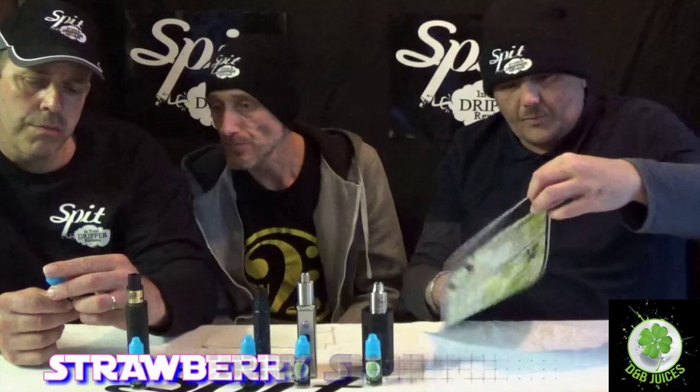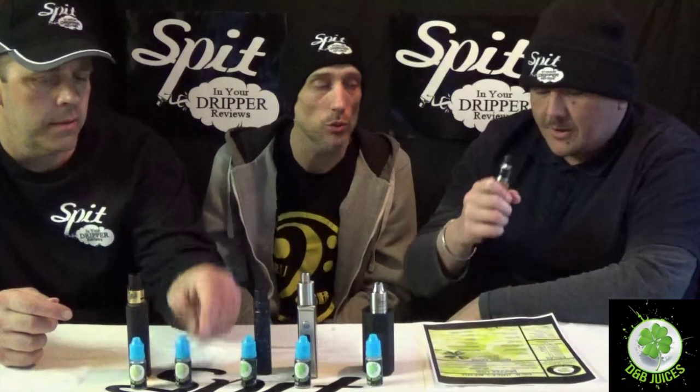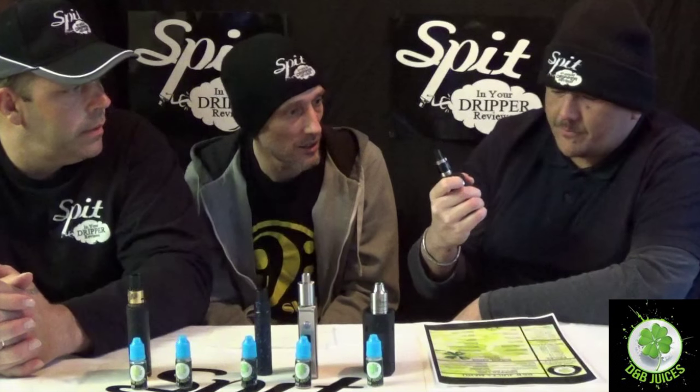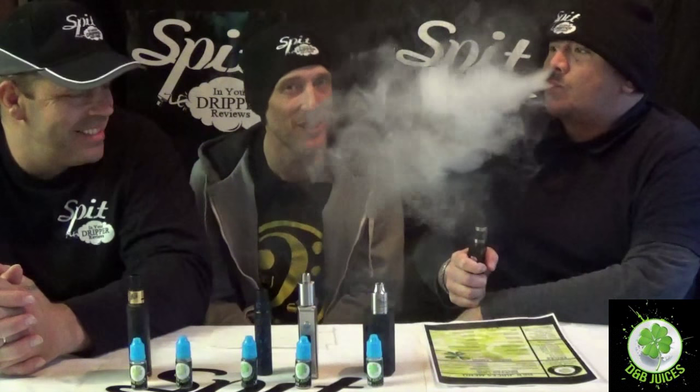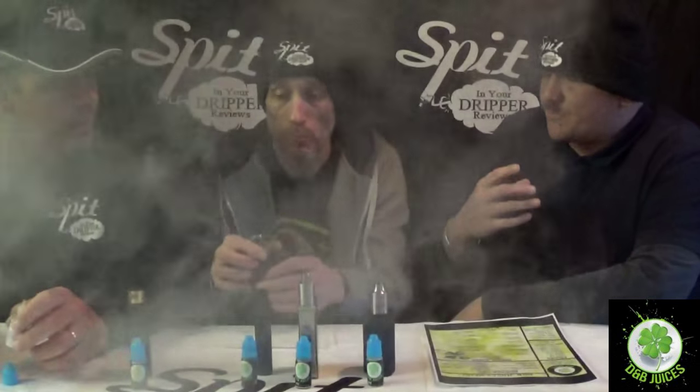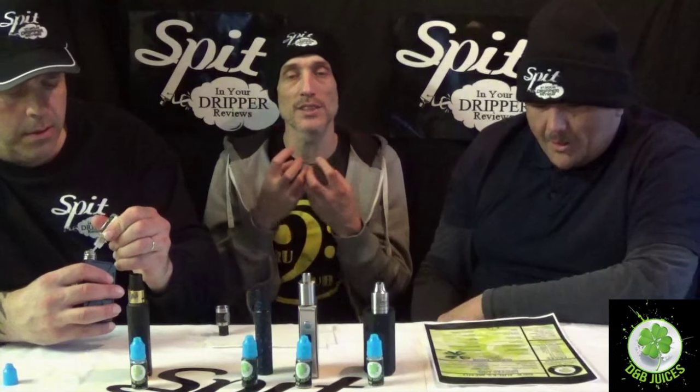Next one: Strawberry Shortcake — a sweet strawberry shortcake. On vaping, you get the strawberry straight away, and right behind it is that shortcake shell — cakey toast. It's not like your normal biscuit, it is shortcake, with a nice amount of strawberry at the start.